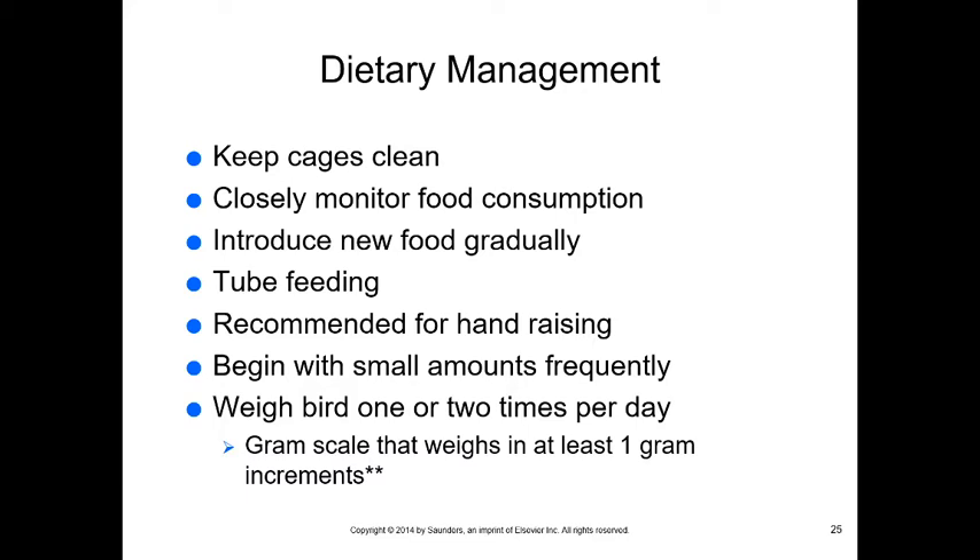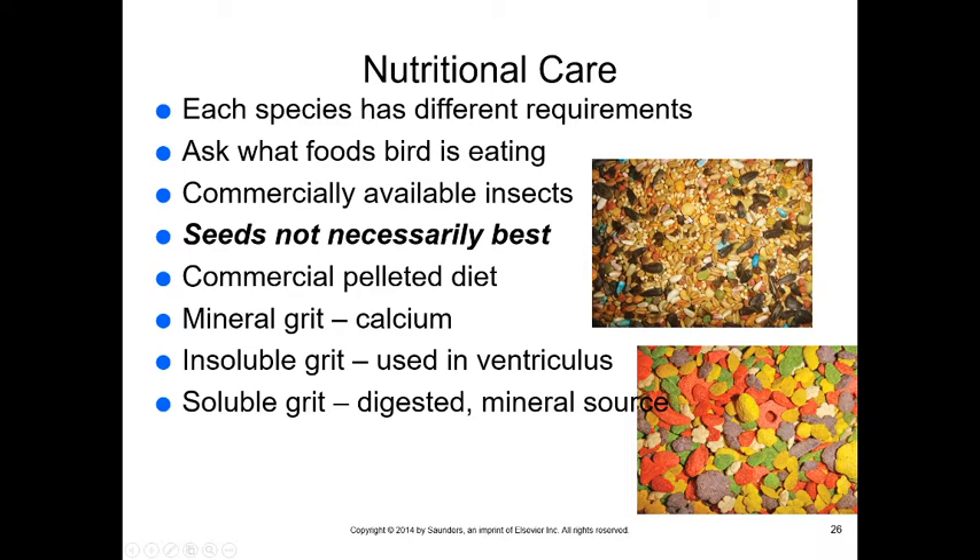Tube feeding is common with hand-raised birds — start with small amounts frequently and weigh the bird one to two times daily to ensure weight gain. Seeds are not always best; finches may need seeds but occasionally also need insects. I usually recommend a commercial pelleted diet. The colorful fruit-loop-style diets are visually appealing but not natural and can cause issues, especially sensitivity to food dyes. Female birds especially need calcium, so mineral grit is important.